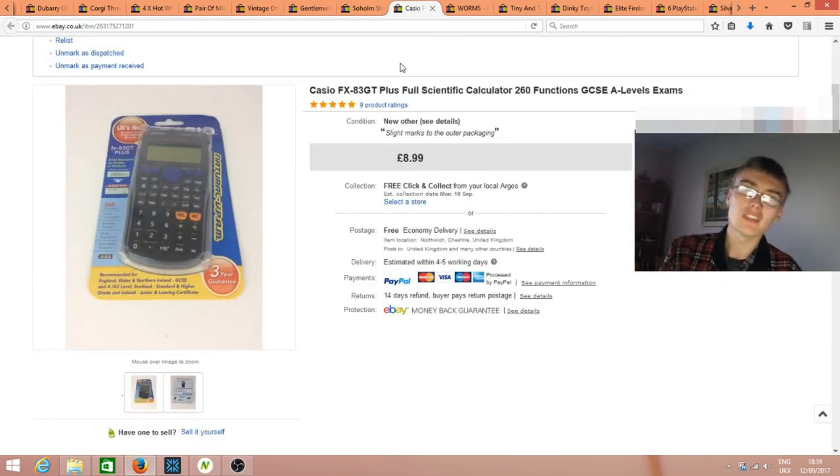A bit of a fail — I picked up a sealed calculator at the car boot thinking it would be good. Similar models usually sell for about £7.99-8.99 used, but this particular model doesn't command much even new. I ended up listing it for £9, paid £1.50, so there's only a couple of quid profit. Not amazing, but it sold quickly and it was just a jiffy bag to pack.